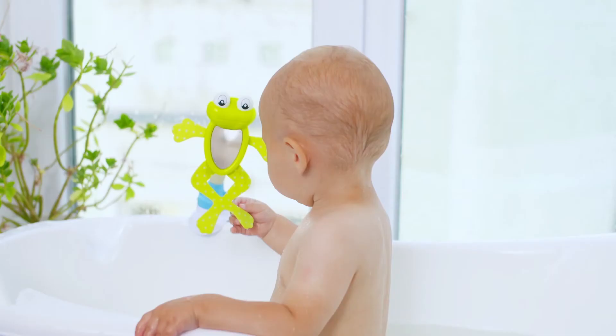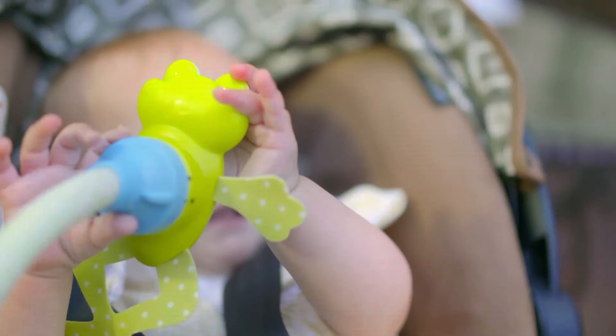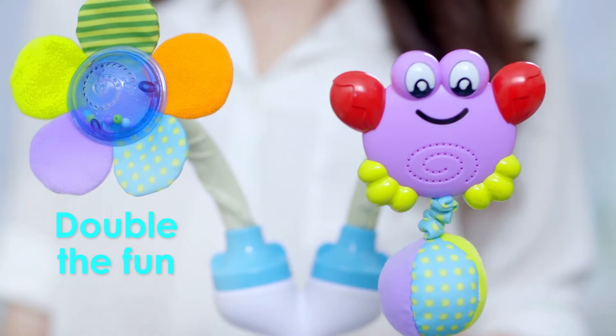Want to discover bath time from a whole new angle? The FunFlex Frog Mirror will reach out to baby, letting him learn about new shapes and textures. Can't decide? Take both — FunFlex gives you double the fun.